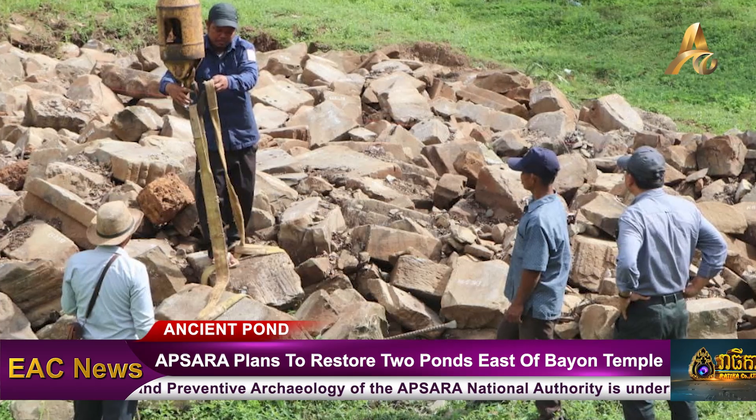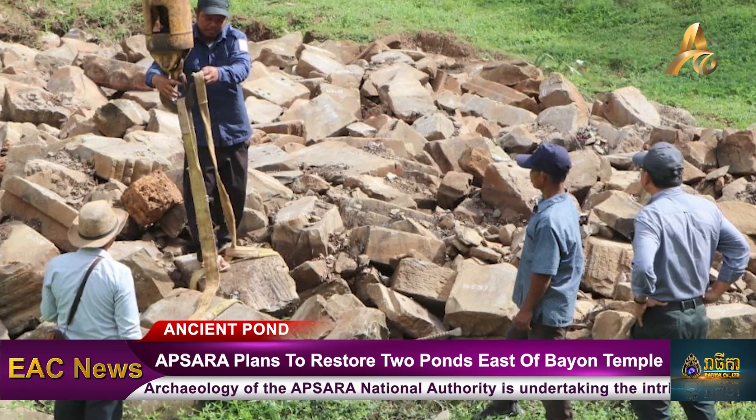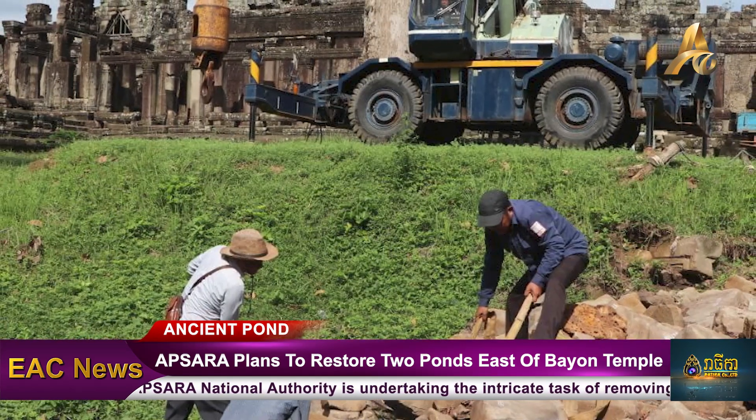Secondly, it aims to enhance the value of the Bayon Temple and to restore the two ponds to their original identity in archaeological form.